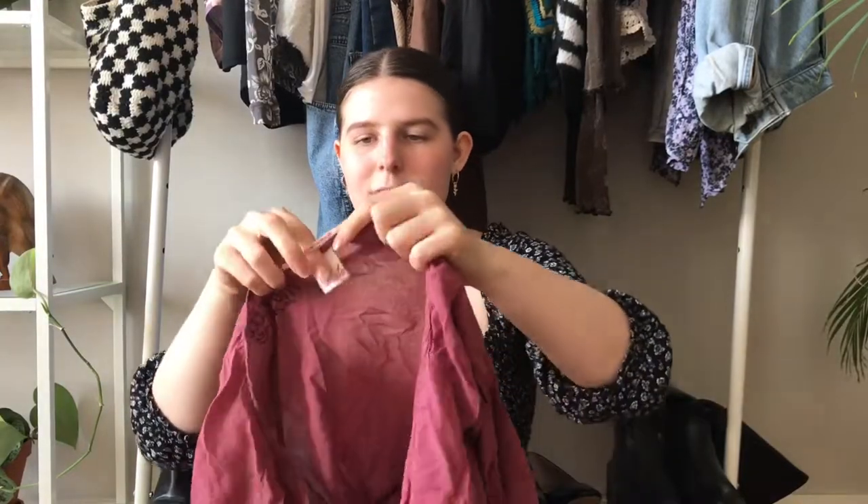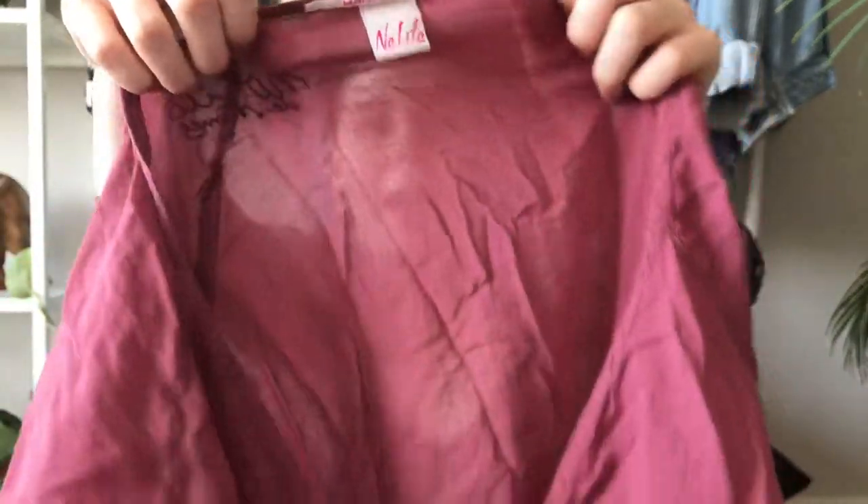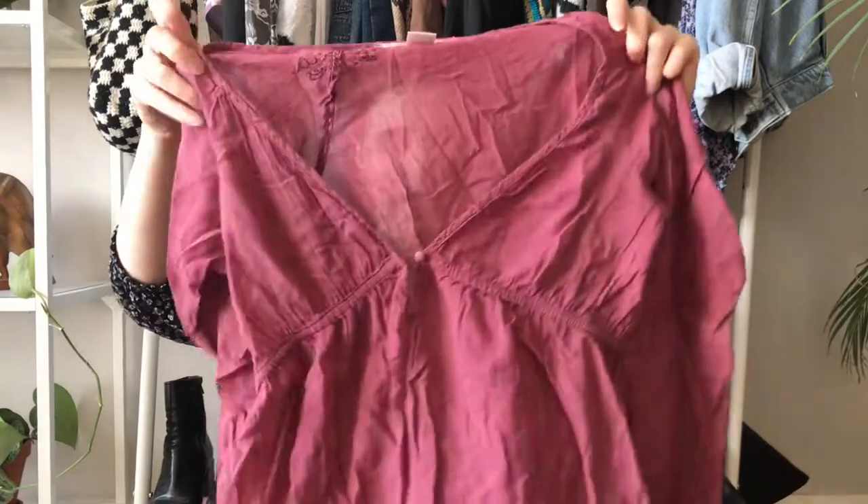The last top is kind of a button-up but not really — it's more of a blouse. It's this beautiful pink one I also got at the Swap Shop for five euros and five points. I love the little button detail on it. I think this will be such a nice beach or bikini cover-up, but I also have a skirt I think it'll look super nice with. It's by the brand No Lita and it's made in Italy, which is so cool. It's 100% cotton and I love this dusty pink color — it's one of my favorites.